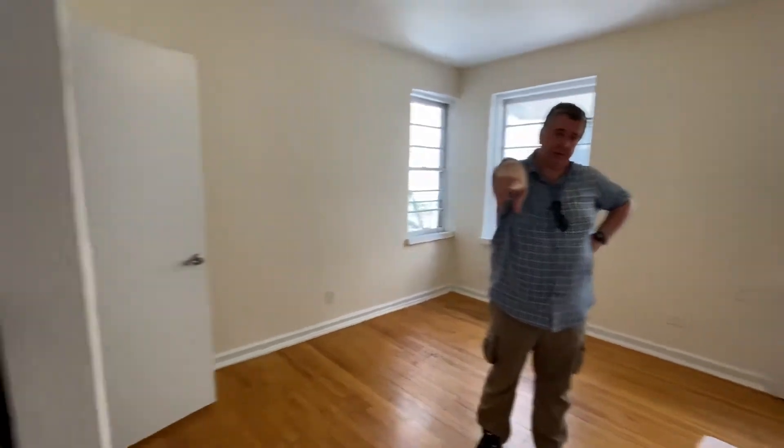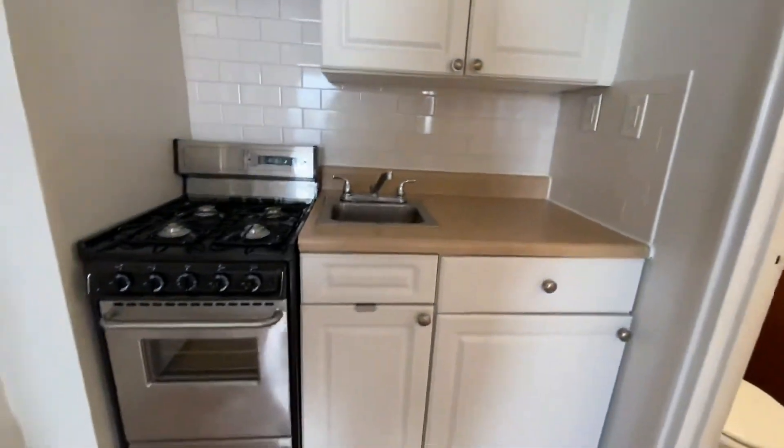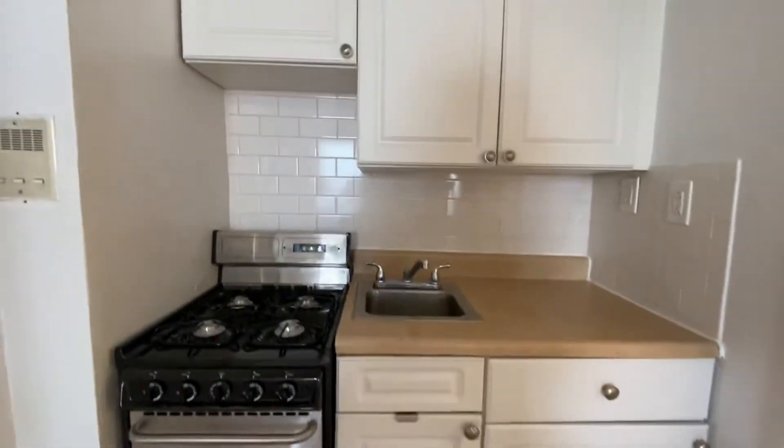Right behind you, we've got a full kitchen, plenty of cabinet space, and a full fridge — everything you need. And the bathroom's to your right. Have a look.